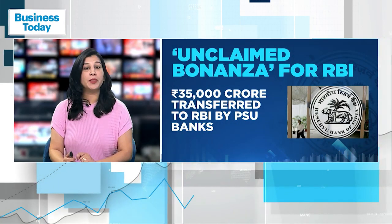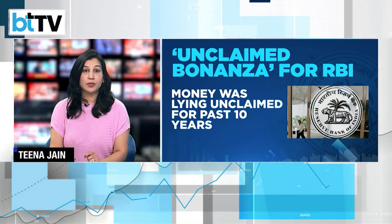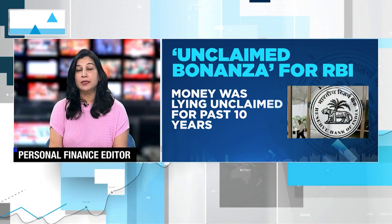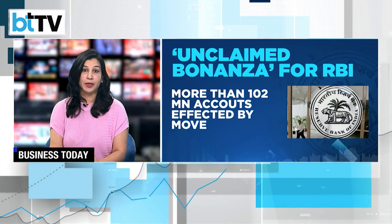If a bank account remains inactive for 10 years, money gets transferred to the RBI's Depositor Education and Awareness Fund every month. The important point to note here is that the unclaimed money earns interest at rates specified by the RBI, and not at the rate at which the deposit was made.